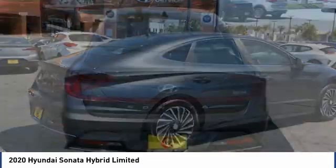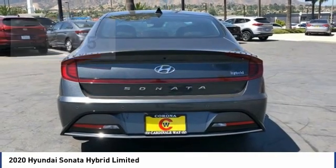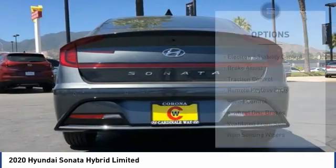More power, less fuel, no guilt, and is priced below $40,000. Here are some of this vehicle's great options.